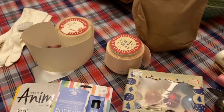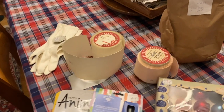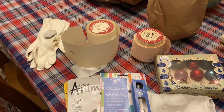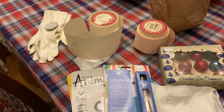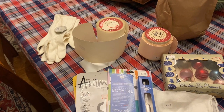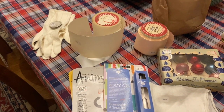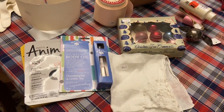Hi everyone, it's Tarnished Treasures and I have a small rummage sale haul. I was able to go on half price day. I spent $27.50 and I shared the clothing I got in my vlog, but I'm going to share the stuff, the little gifts I picked up, and the vintage stuff right now.